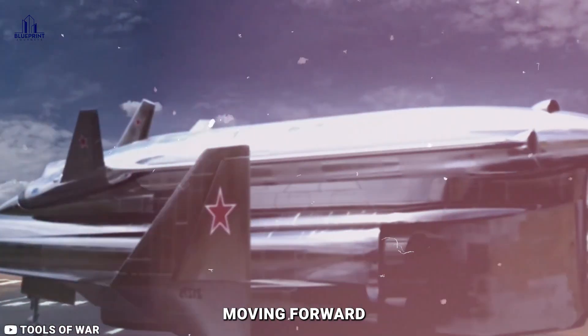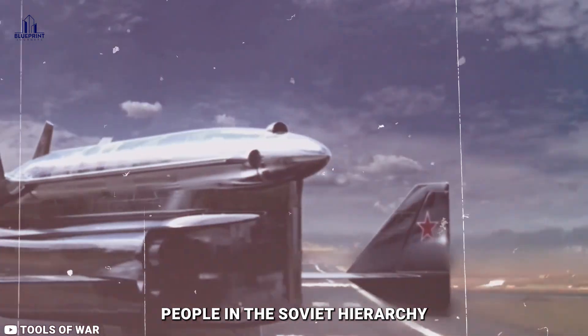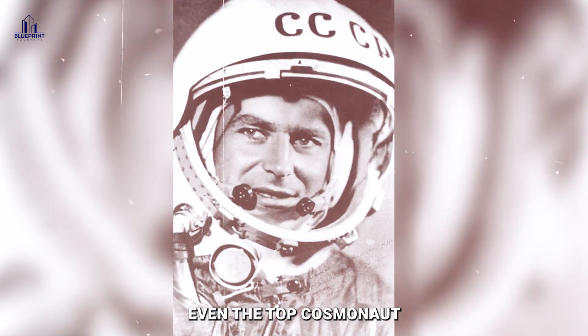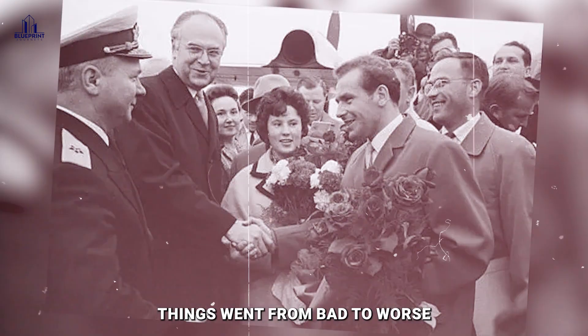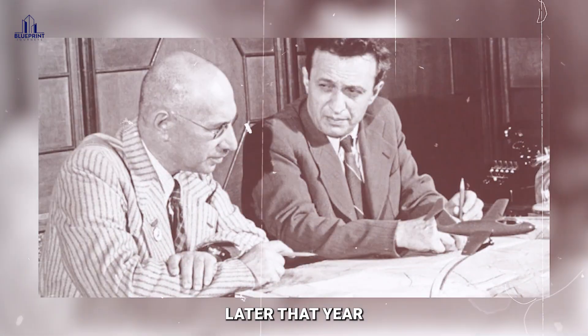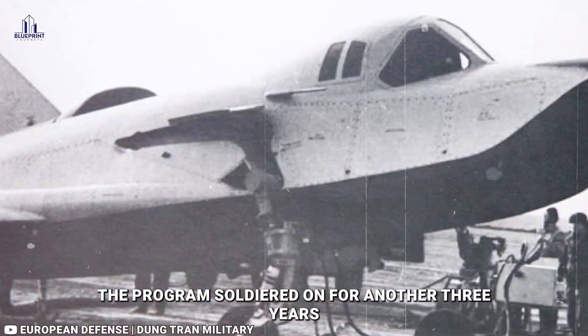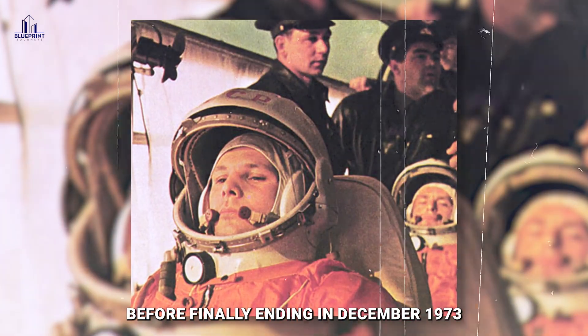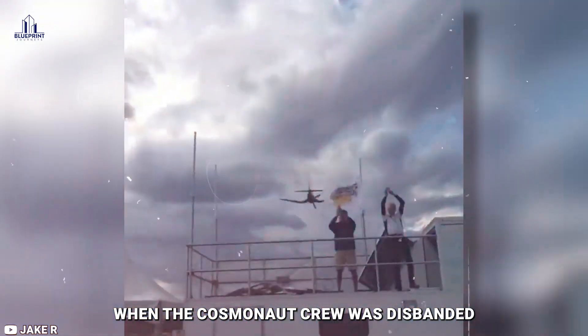Money issues and a lack of interest from top Soviet leadership put a serious stop to the program. By July 1970, even the top cosmonaut, German Titov, had left. Things went from bad to worse with the passing of MiG co-founder Artyom Mikoyan later that year. Despite all these setbacks, the program soldiered on for another three years before finally ending in December 1973, when the cosmonaut crew was disbanded.